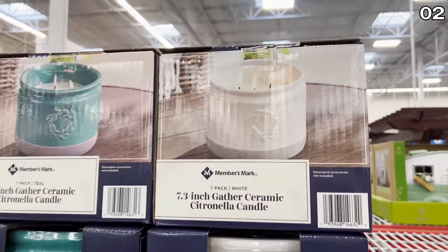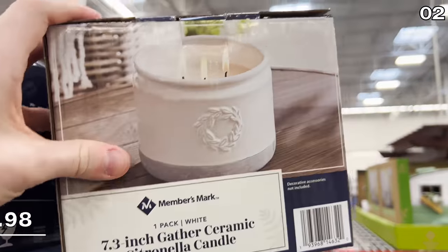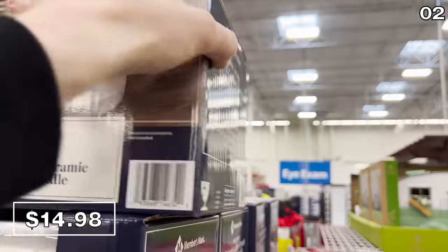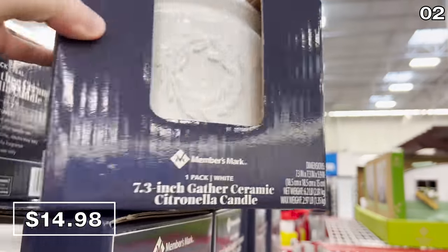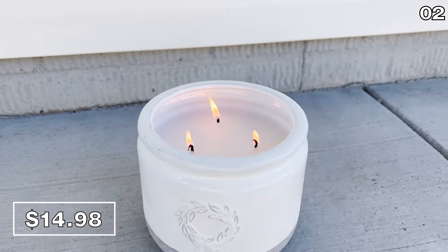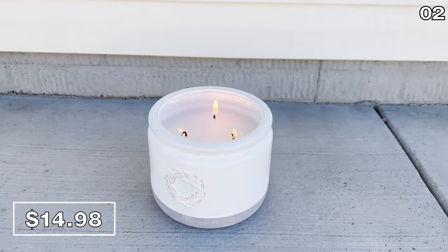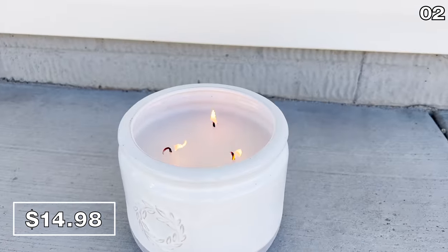Speaking of big, a giant 7.3-inch citronella candle is $14.98. This weighs a whopping six pounds and comes in a turquoise or gray-whitish color. I've used smaller citronella candles in the past, and they are excellent for protecting outdoor meals from mosquitoes, flies, or ticks. I decided to buy this and stock up in advance for the summer.